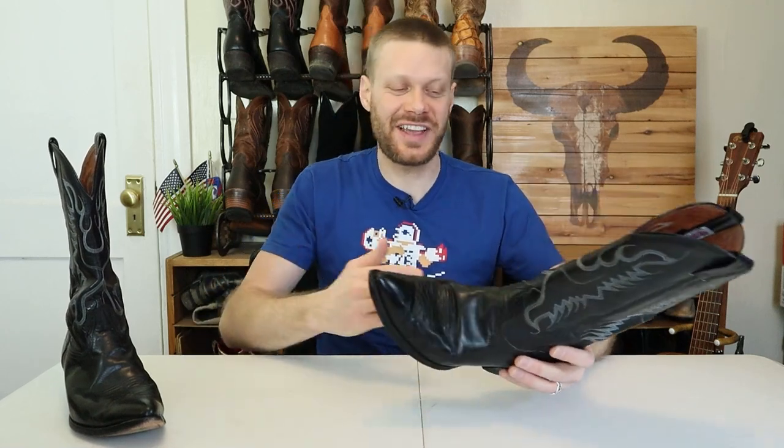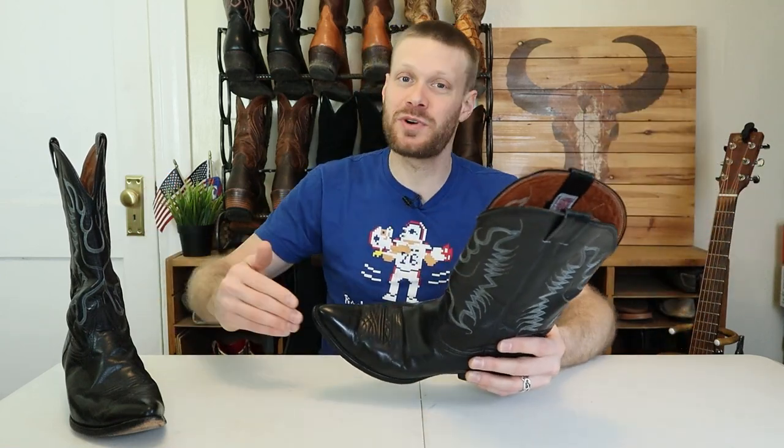Hey everybody, my name is Jeremiah Craig. Slightly used boots are available easily on eBay, ShopGoodwill.com, Facebook Marketplace, Craigslist, and so much more. It's fun to keep an eye out for some cool old styles that you really just don't see very often anymore.